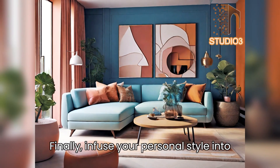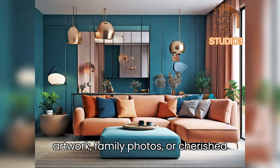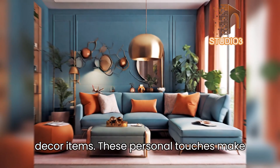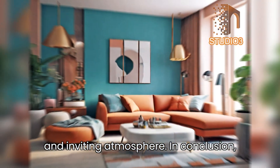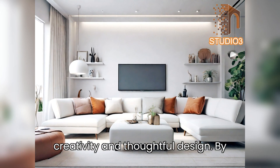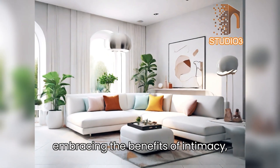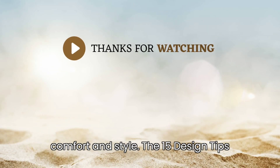Tip 15 — personal touches: infuse your personal style into the living room through meaningful artwork, family photos, or cherished decor items. These personal touches make the space uniquely yours, creating a warm and inviting atmosphere. In conclusion, small living rooms present a canvas for creativity and thoughtful design — by embracing intimacy, efficiency, personalization, and easy maintenance, individuals can transform their small living spaces into havens of comfort and style.